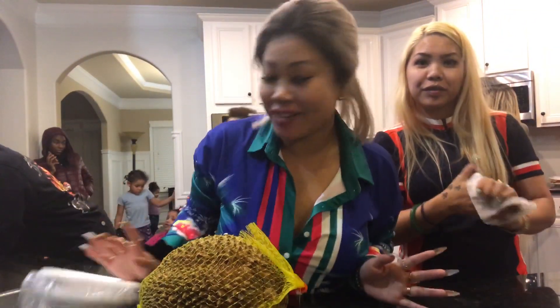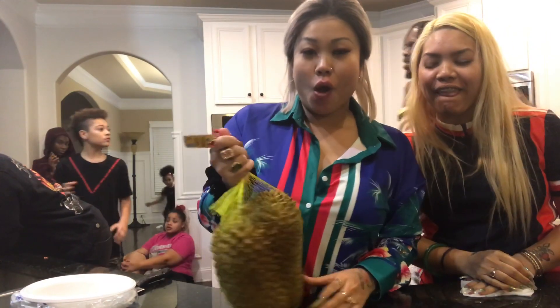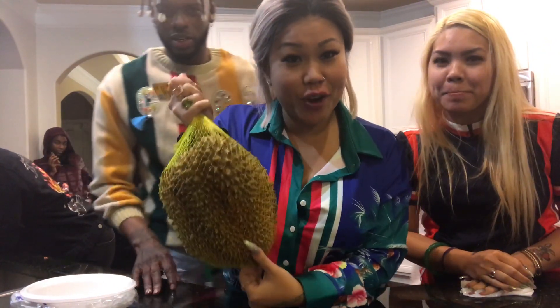Hello, it's Ling Ling again. I'm here today with my sister Su Yang. So today, hey YouTubers, we are going to do a video about this fruit.